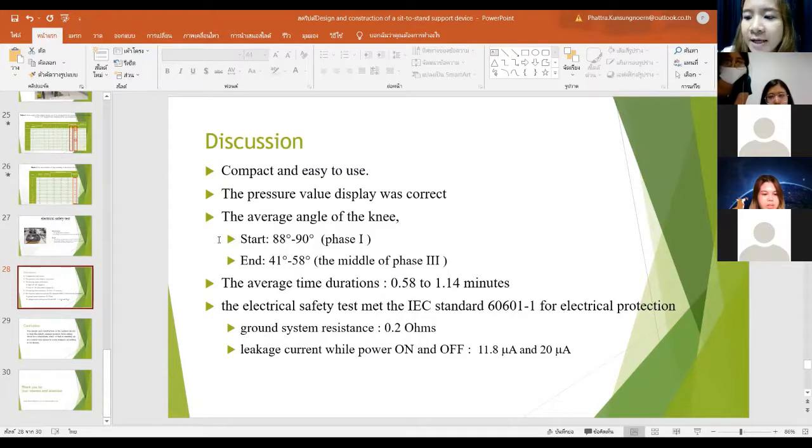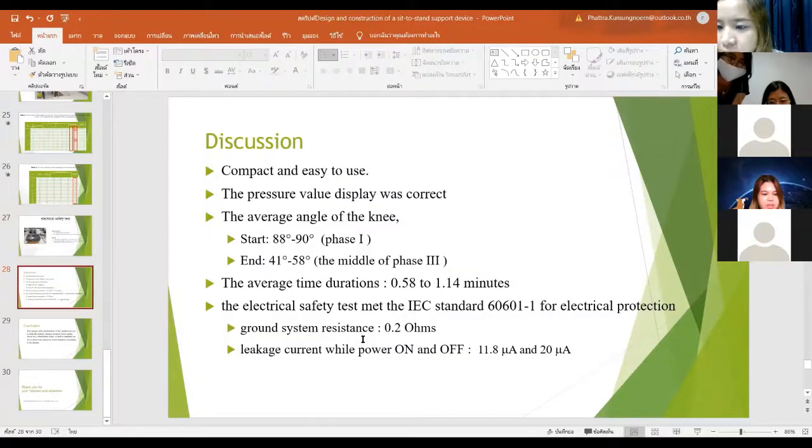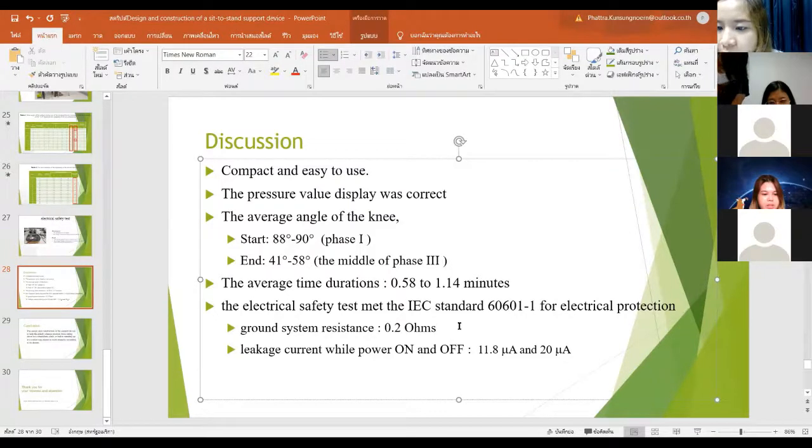To clarify: the three phases of STS together use only about two seconds for normal younger people. Another question: when measuring the knee angle in each phase, which bony landmark did you use?